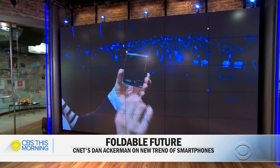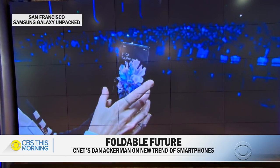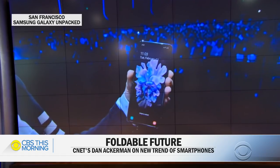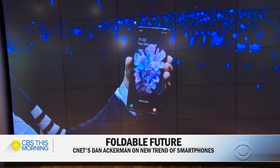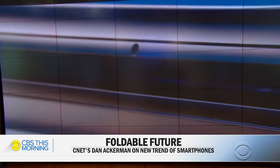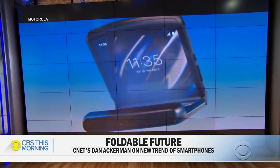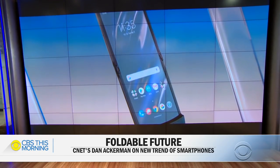We're getting a look at what could be the future of smartphones with two brand new foldable phones. Samsung unveiled its highly anticipated Galaxy Z Flip yesterday. The phone's bendable glass screen is the first of its kind. This comes a week after Motorola released its new Razr — an updated version of the flip phone that was a huge success more than 15 years ago.